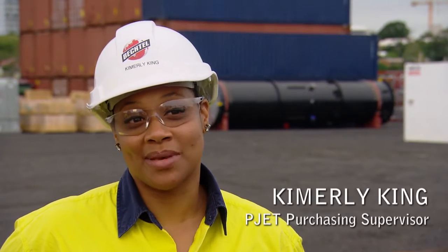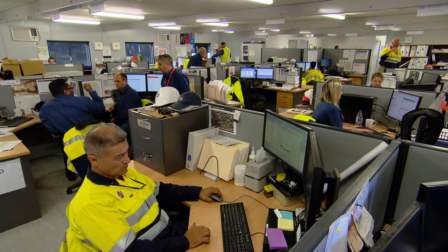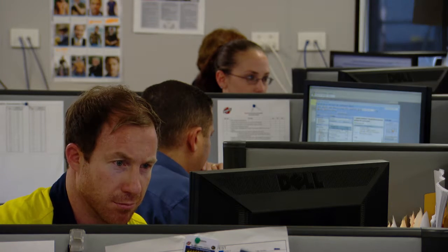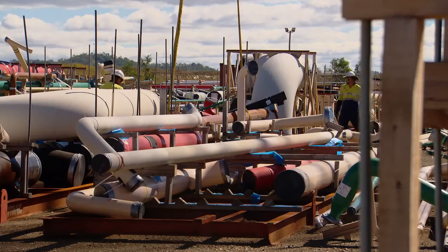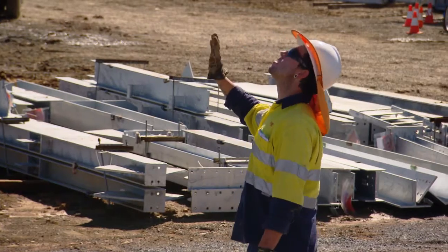The best part about working for P-JET is that we have the opportunity to interface with pretty much everyone supporting these projects. Currently P-JET has 233 manual workers, and we're actually increasing that number to 250 plus.